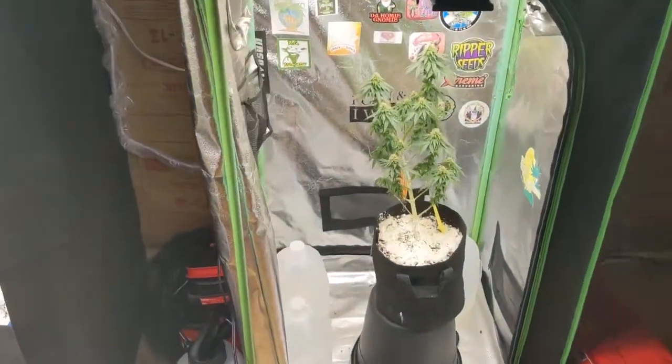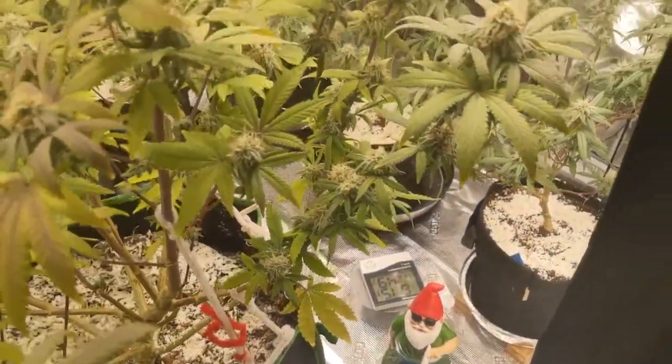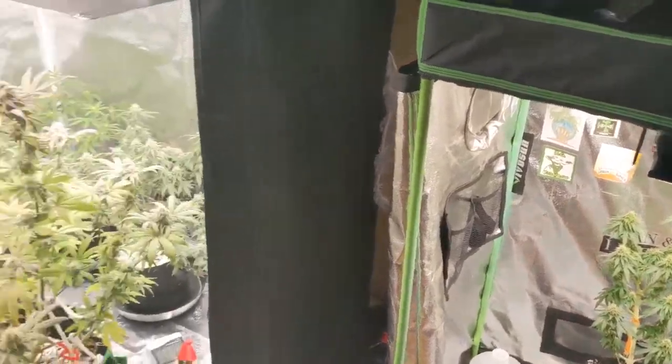Over here in Bloom, I just did the DE on the soil and sprayed the walls and floors down. I really don't want to put anything near my buds, so let's see if it'll work.